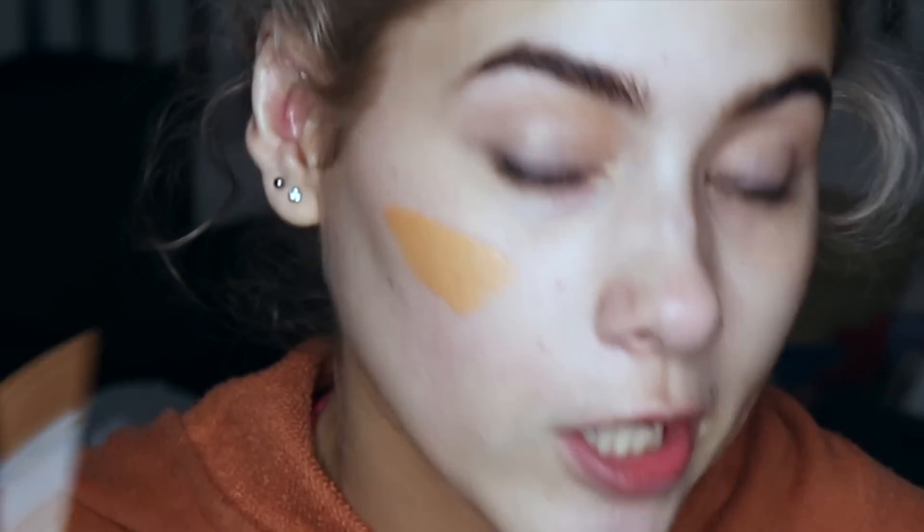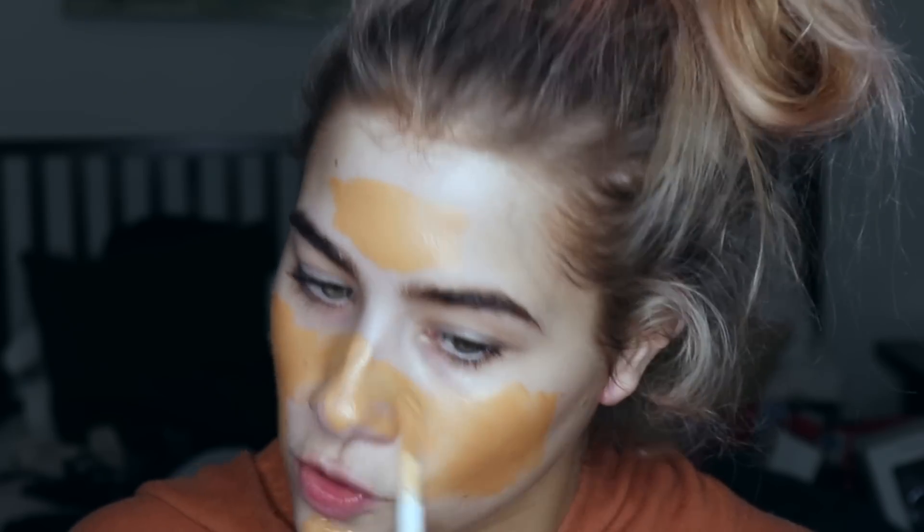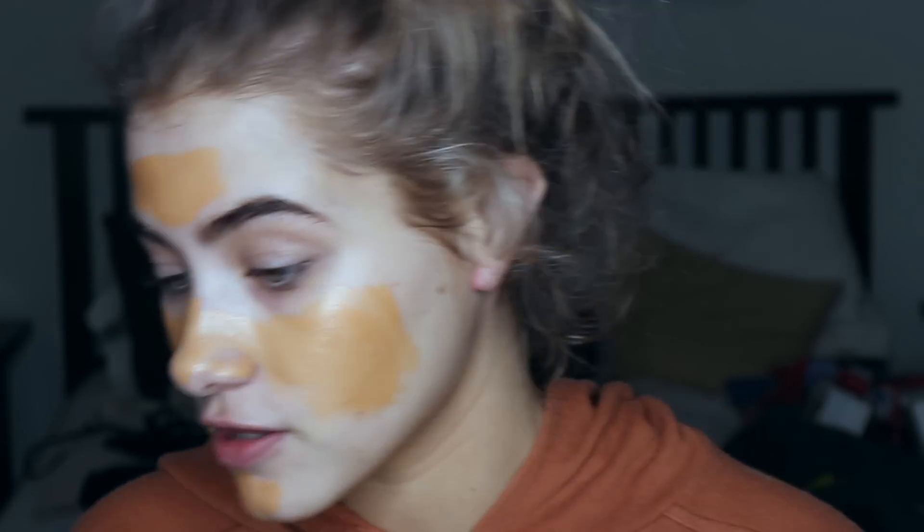I'm going to prime with this Too Faced Hangover X primer - it's the best thing ever. Now my face is all primed and I'm going to mix together two foundations. I know this one is so dark - I bought the wrong shade. They only had like seven shades and I had no clue which one would match my fake tan. It's the shade Tan and it's way too dark.